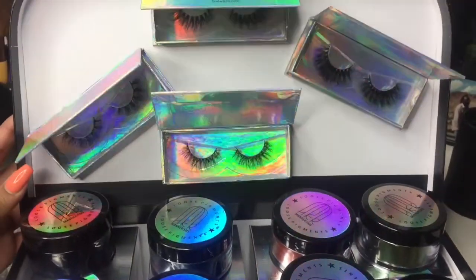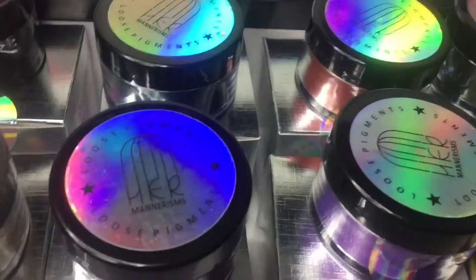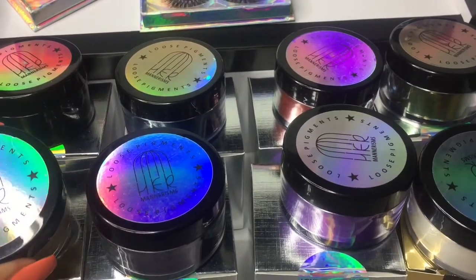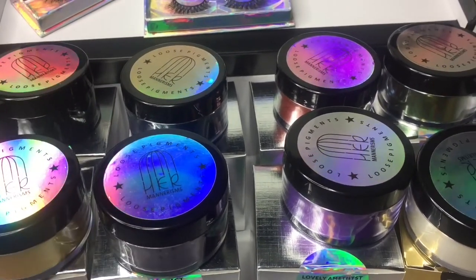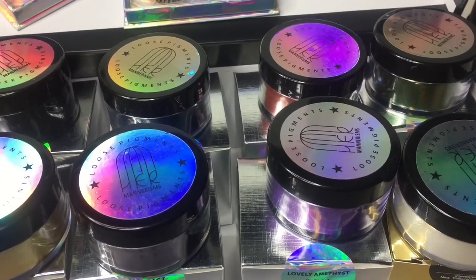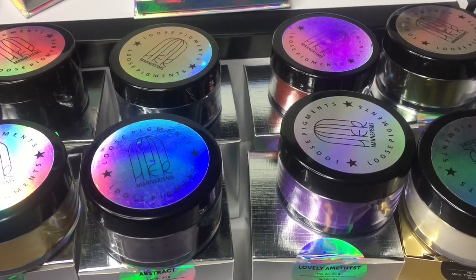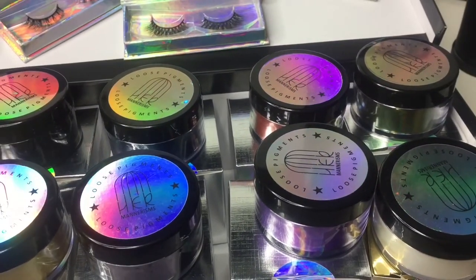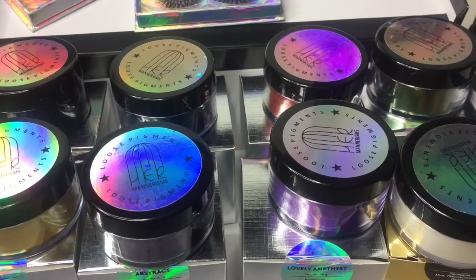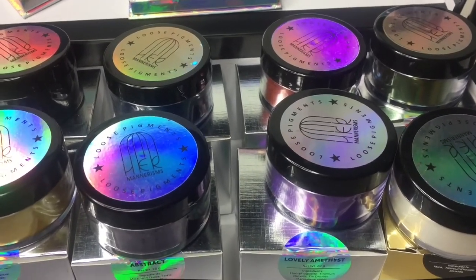This is all the stuff that I got right here that I went over with you guys. I'm very happy and grateful that I won this — this is the first thing I ever won, so it's pretty exciting. Shoutout to Her Mannerism, this is awesome, I appreciate it so much. I'm going to leave all the information down below — go check them out on Instagram or their webpage. If you guys want to see a swatch video or a try-on, just let me know down below and I'll make that happen. Comment, subscribe, all that — I'll see you guys next time. Thank you.